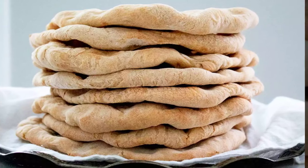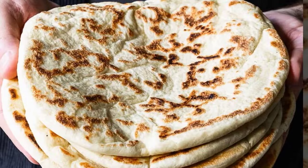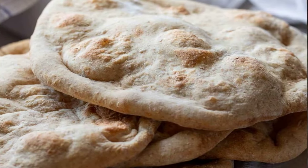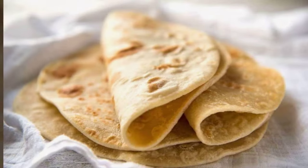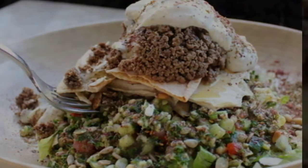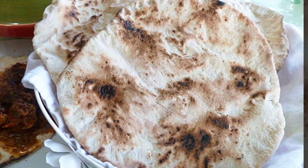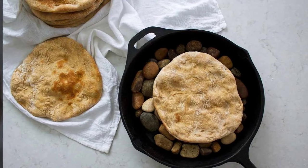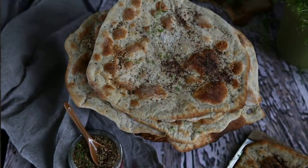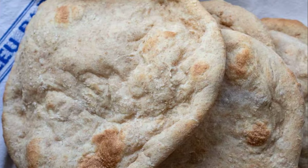2. Tabun Flatbread. Though tabun is the name given to the clay ovens used by Palestinians, it also refers to this flatbread. It's soft, tender, and dimpled from being cooked on stones. Unlike pita bread, tabun doesn't open up to become a pocket, but is instead sturdier, allowing it to support a heavier load of toppings. It's used as the main component of mussakhan, but can also be used to scoop up anything from labaneh and hummus to stews and braises. When topped with olive oil and za'atar and heated in the oven, tabun becomes a crispy manakish.